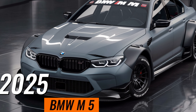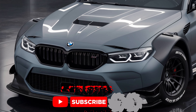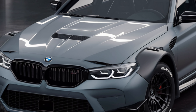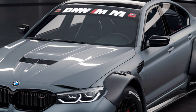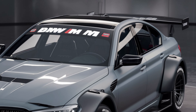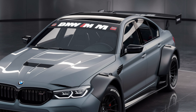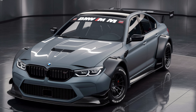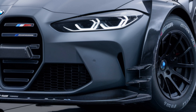The all-new 2025 BMW M5, known for its exceptional blend of luxury and performance, has set the standard for sports sedans. Let's take a closer look at what the latest iteration brings to the table. The BMW M5 has always been synonymous with power and precision, and the 2025 model takes these qualities to new heights with a sleek design, advanced technology, and a powerhouse under the hood.